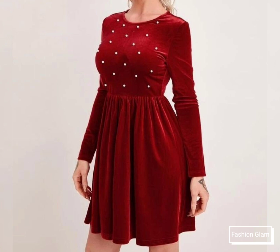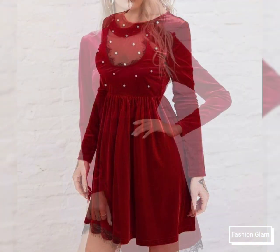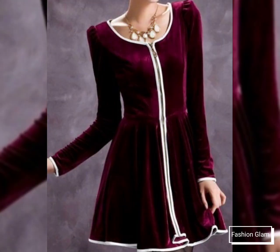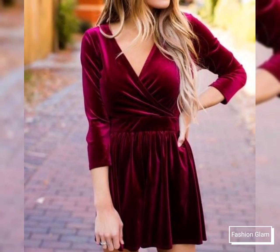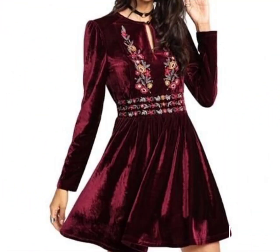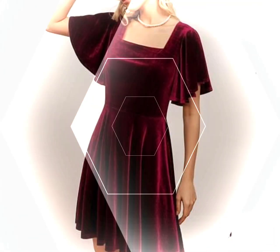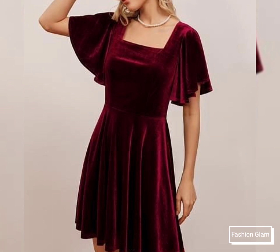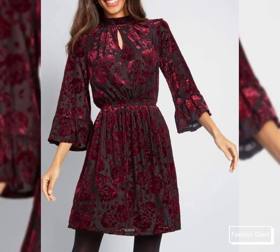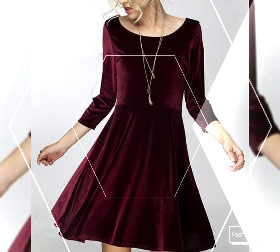In this video you will find different types of winter velvet dresses collection and skater dresses collection, so you can come up with some really cool ideas from our videos. I hope you are going to love this awesome collection of women's formal wear fit and flair velvet fabric knee length and thigh length A-line dresses collection.